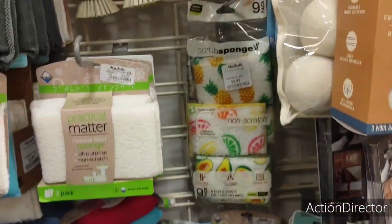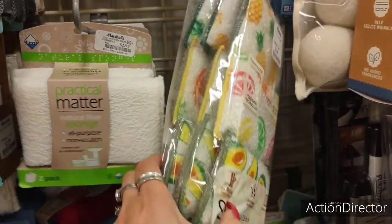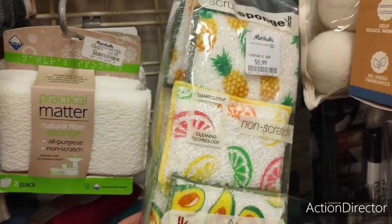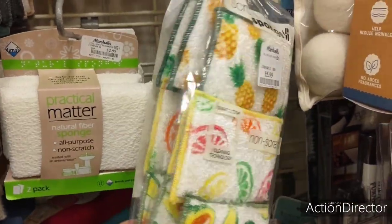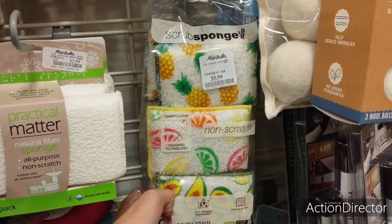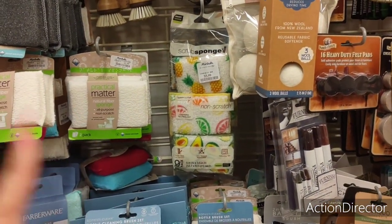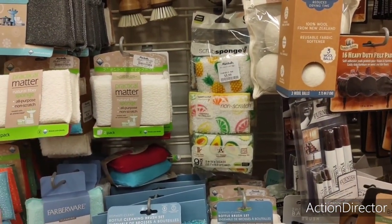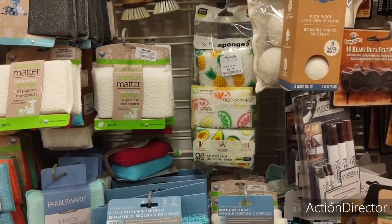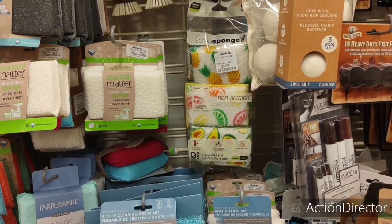This is a cute nine-pack of sponges for $5.99 — look at all these: the avocado, the limes, the lemons, the pineapples. They're cute for spring and summertime. These would also be cute to put in little baskets that you're giving to friends, or like a welcome-to-the-neighborhood type of deal, or someone just moved into a new house.